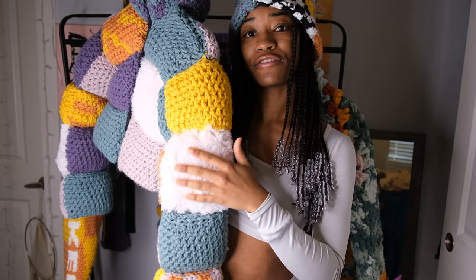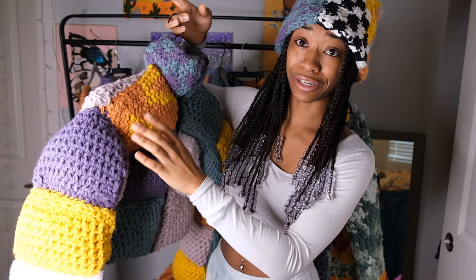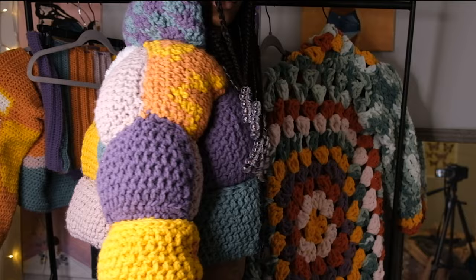We also have checkerboard, some groovy patterns, and everything — more checkerboard. Actually this is not checkerboard, this is the groovy pattern as well, and then just more patches on the back.